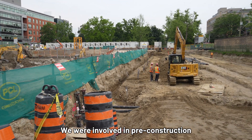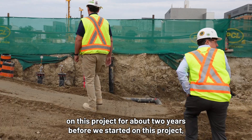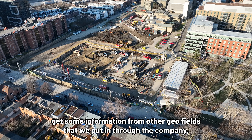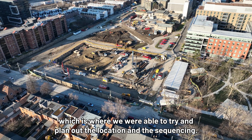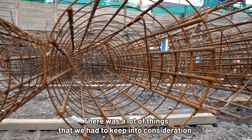We were involved in pre-construction on this project for about two years before we started on site, where we were able to look at all the planning and get information from other geo fields that we've put in through the company. That's where we were able to plan out the location and the sequencing. There were a lot of things that we had to keep into consideration.